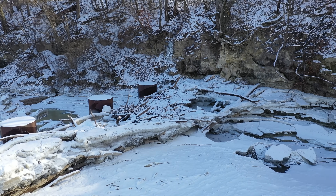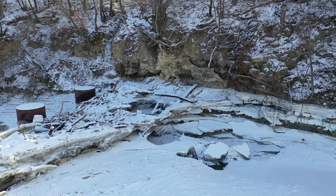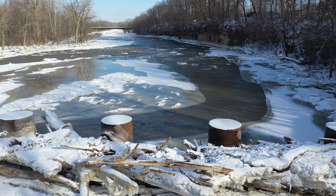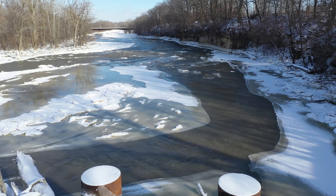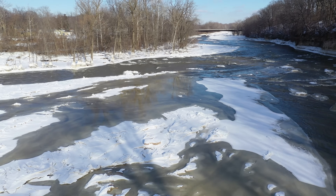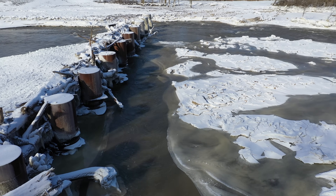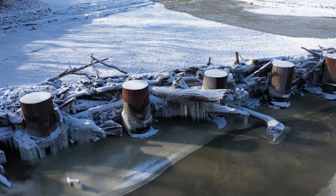We have had minus 25 or below temperatures for almost three days solid, and high winds on top of it. Now below the structures, out here in the center of the river, it's got a little island of ice, and we've got a little bit of current peeking through in some places.